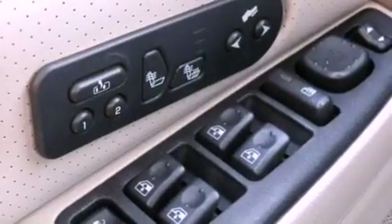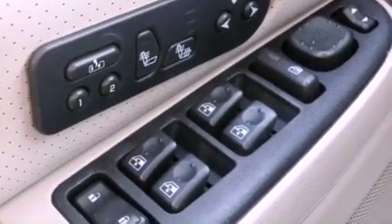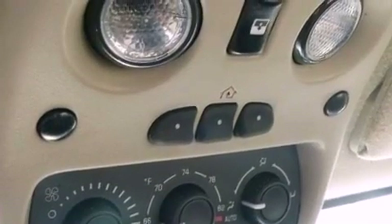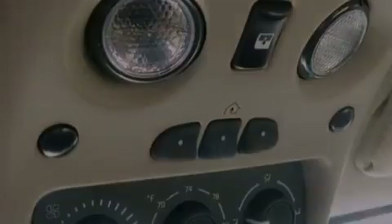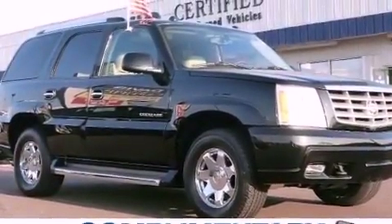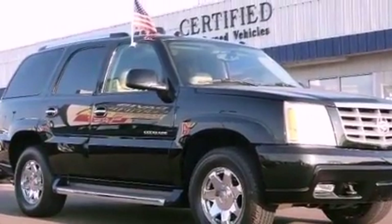The following features are also included: adjustable driver pedals, memory settings for the seat positions so you can recall your favorite alignments with the push of one button, cruise control, rear audio controls, leather seats, running boards, trailer wiring, an anti-lock braking system, and dual power seats.